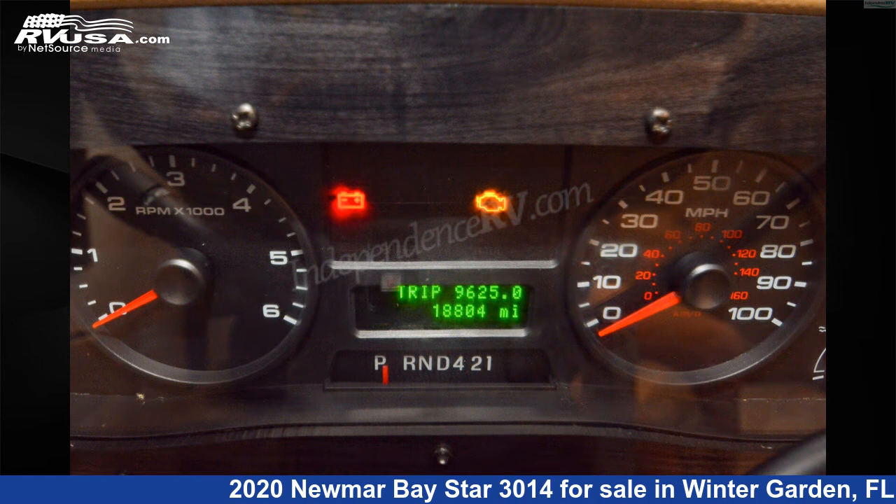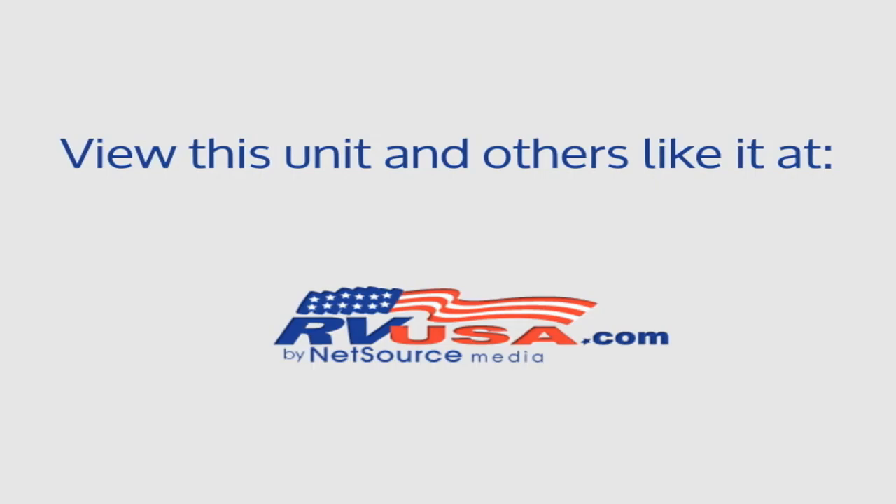This 2020 Numar Bay Star 3014 is built on a Ford F-Series Super Duty chassis and is powered by a Triton engine.